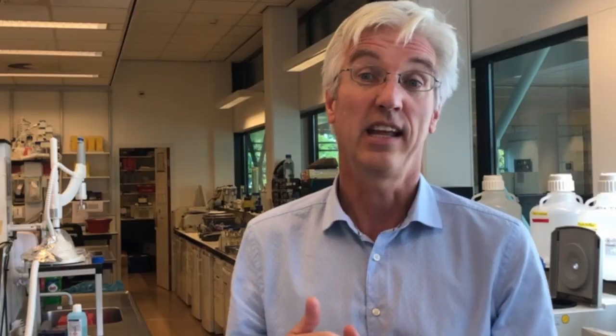First, can we generate enough cells — large quantities — so that we can treat many patients? And the second aspect is how to protect these cells once we have transplanted them.